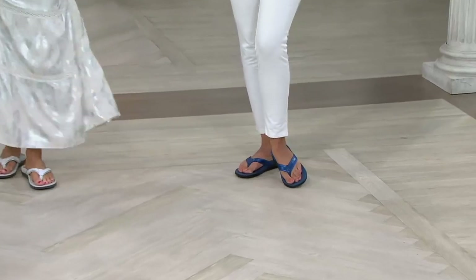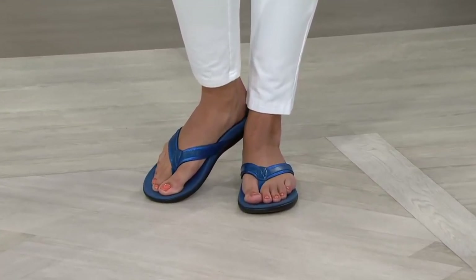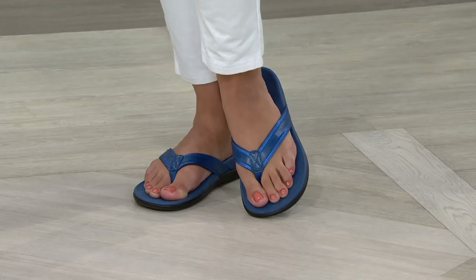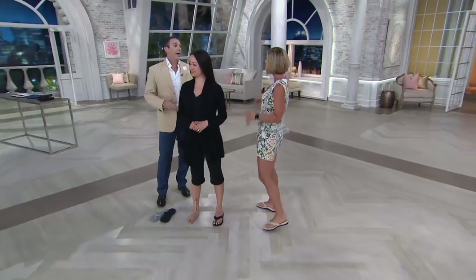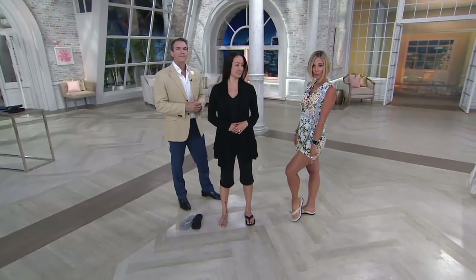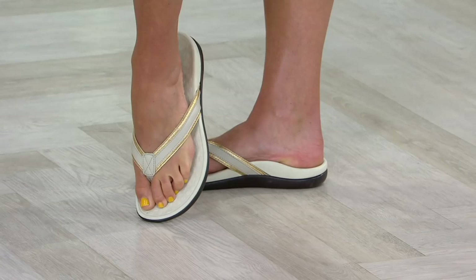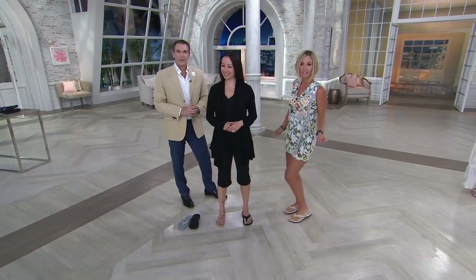I take Vionic everywhere I go because I do not check bags — it's against my religion. I take two pairs of shoes on vacation: a pair of tennis shoes to run in and then a pair of sandals just like this, either the Tide or one of the other fabulous versions, because I can walk everywhere without fatigue, but still take them to the beach, the pool, or with a cute little dress and dress them up to go out in the evening. You could even wear this underneath a wedding dress — the champagne or the white would be great options, and the black with a little black dress to dance the night away.